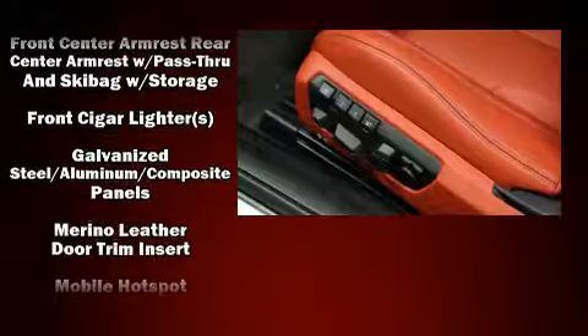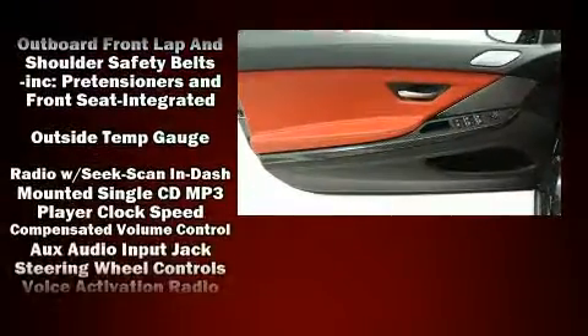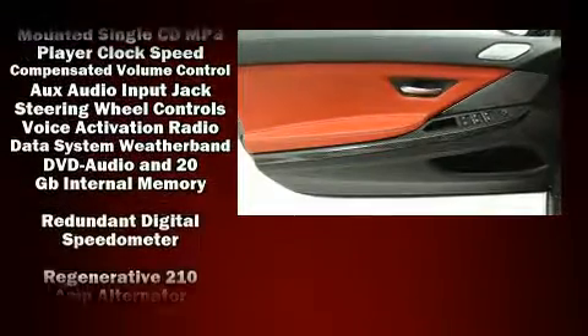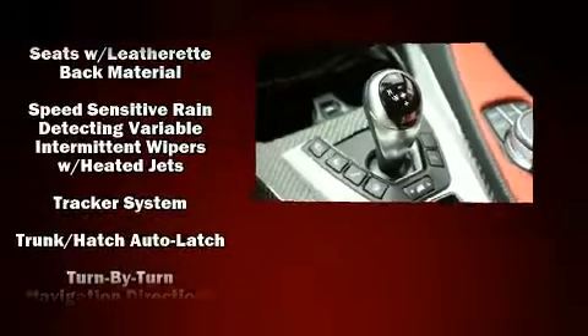BMW ensures the safety and security of its passengers with equipment such as multi airbags, traction control, brake assist, a panic alarm, and four-wheel disc brakes with ABS.